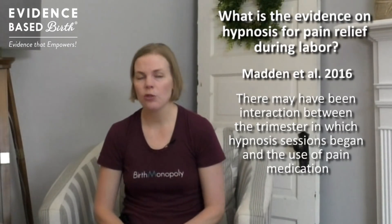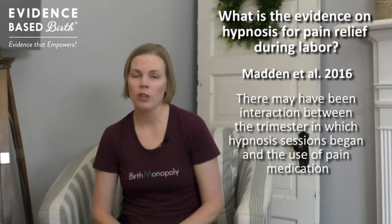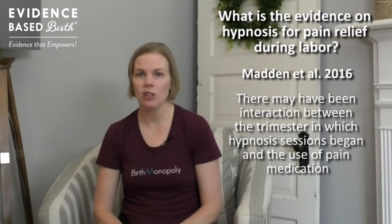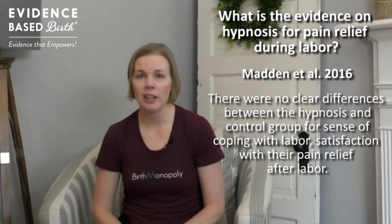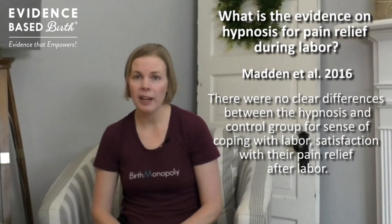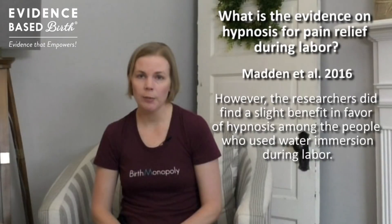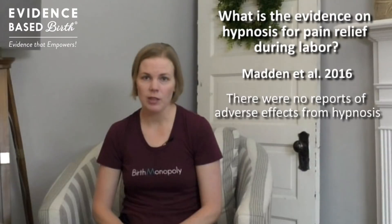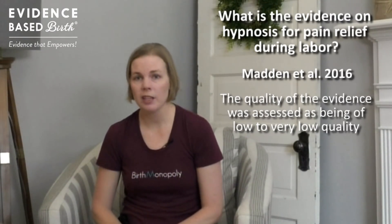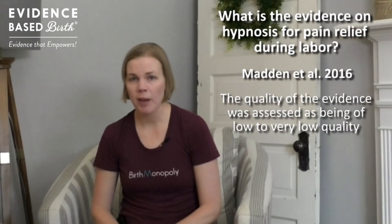One analysis showed that there might be an interaction between when you started hypnosis training and how much pain medication you needed — the earlier you started training, giving you more time to practice, the less likely you were to need pain medication during labor. There were no clear differences between the hypnosis and control groups in how they felt they coped during labor or their satisfaction with pain relief. However, a slight benefit in satisfaction was found when hypnosis was combined with immersion in a tub of warm water. No adverse side effects from hypnosis were reported. The researchers concluded that the quality of the studies ranged from low to very low quality.